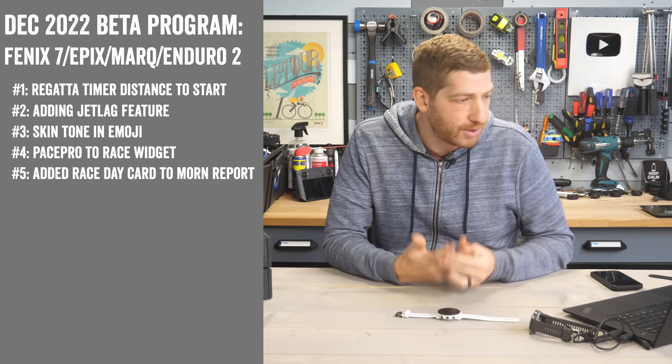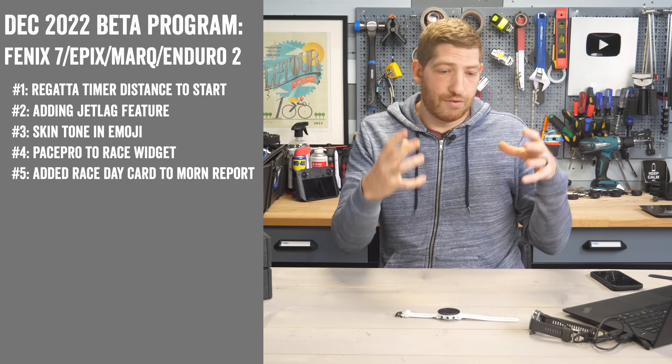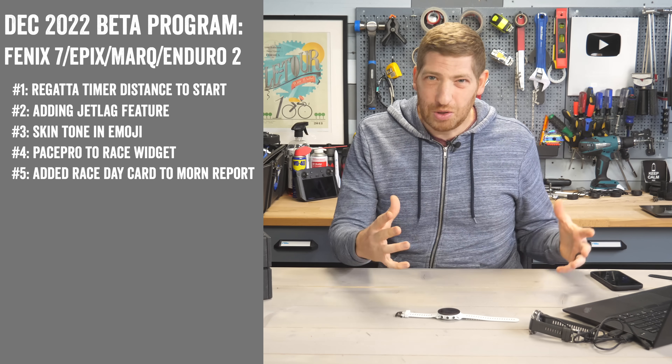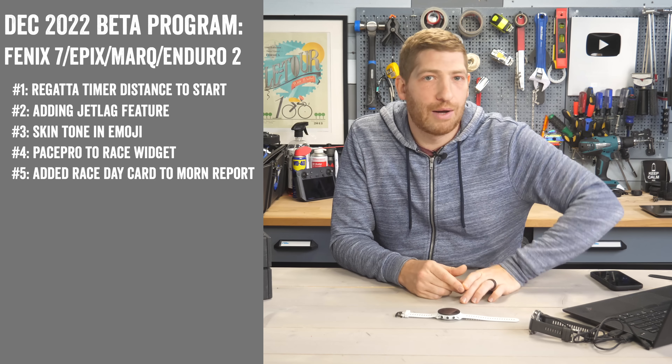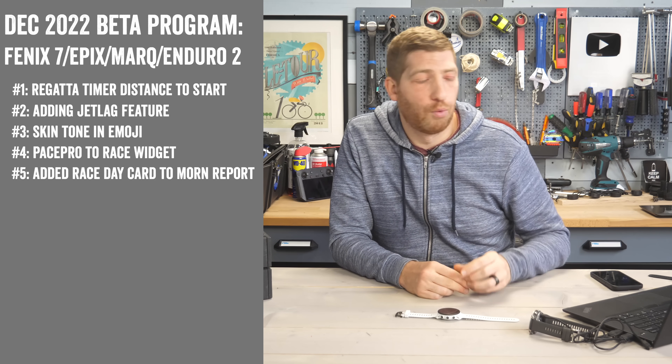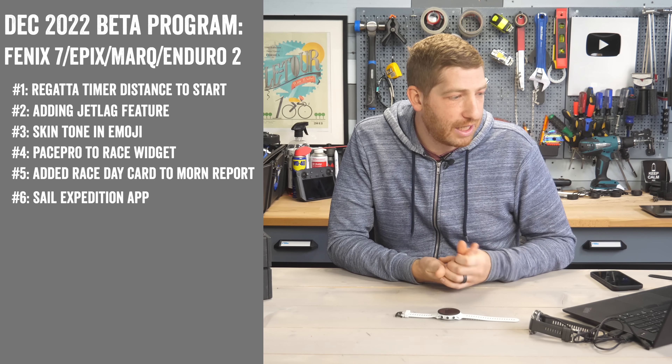They've added the race card to the morning report. If you have the morning report enabled — which is probably one of the coolest new features added in the last six months — you'll now get the race card as part of that morning report. They've also added the sail expedition app.